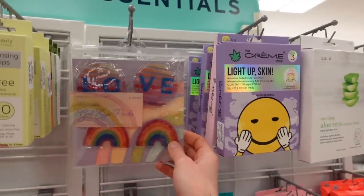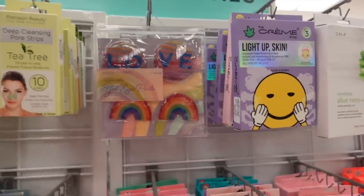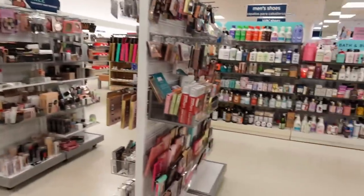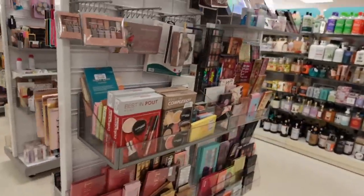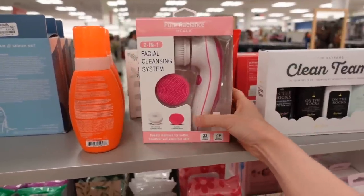These gel eye patches are trending everywhere I've gone. These are rainbow ones — that's cute. I like the donut and pizza ones from the other TJ Maxx. There are also some makeup palettes here.